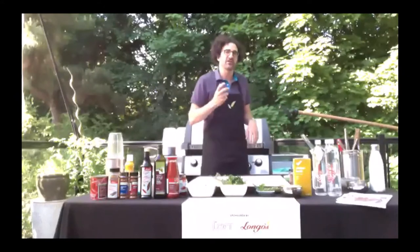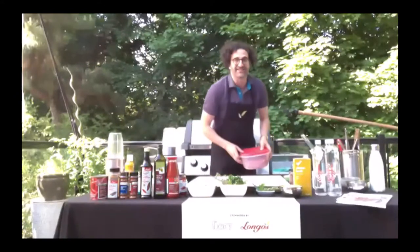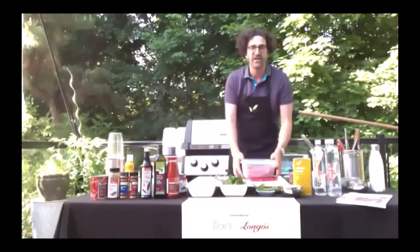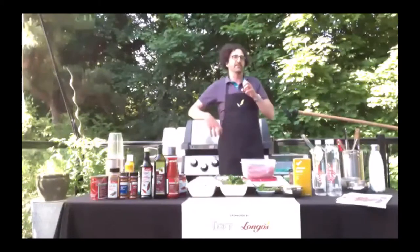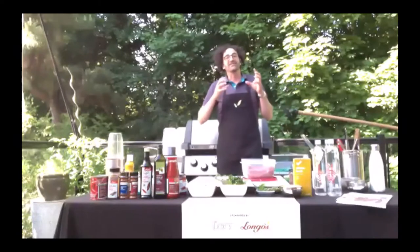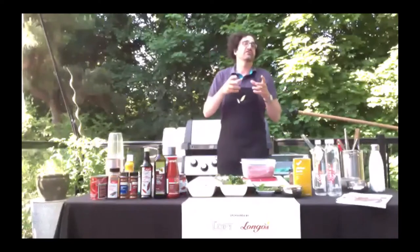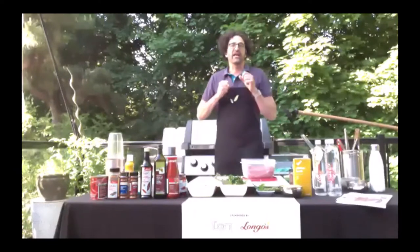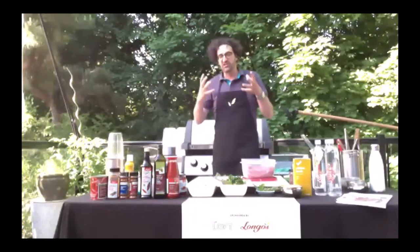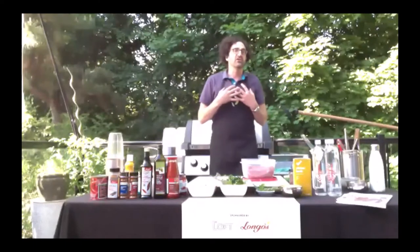It is the tip of the sirloin, the bottom side of a cow, and it's a wonderful piece of meat to cook. It's not as tender as a beef tenderloin, but it has way more flavor. Honestly, the flavor in a tri-tip is much deeper, much richer than a tenderloin or a strip loin, so I like to use it a lot.